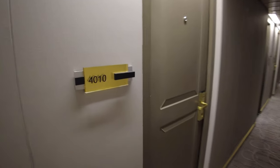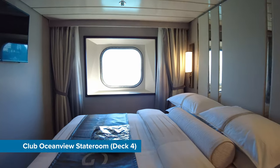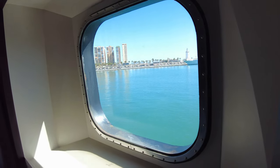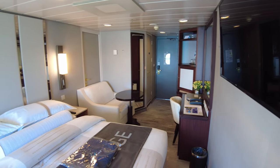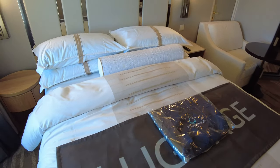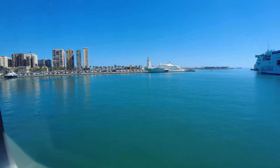We were lucky during our time on board that there was a free Club Ocean View stateroom available for us to view. The layout varied by having the seating area before the bed, but apart from that it offered pretty much everything the balcony stateroom has. The window let in plenty of light and had near 180 degree views of the ocean.